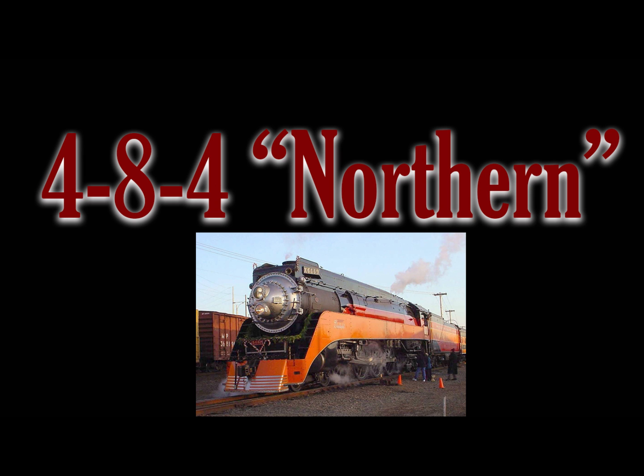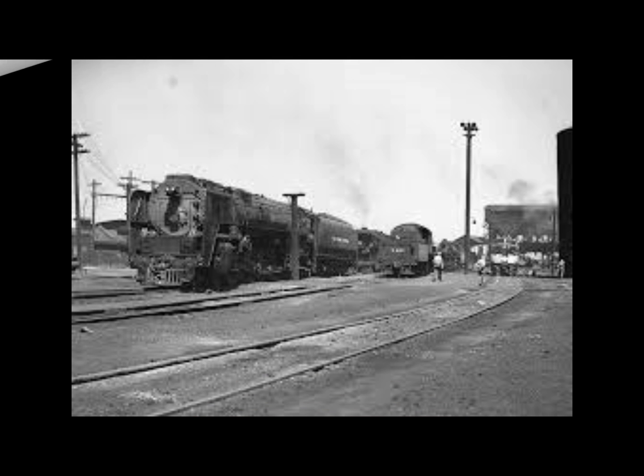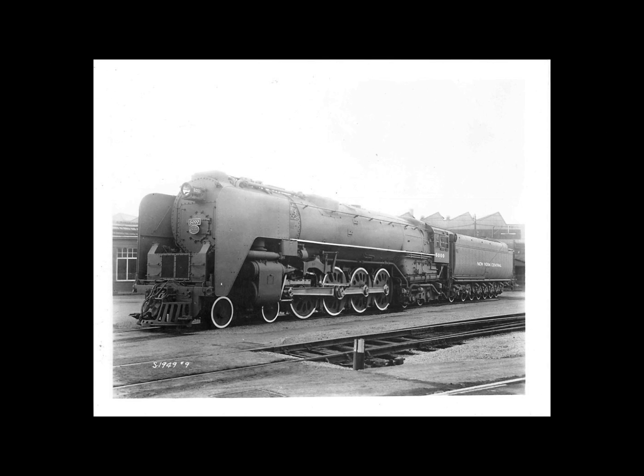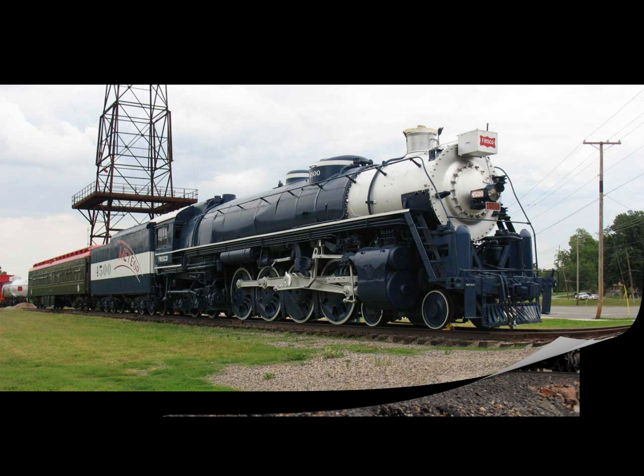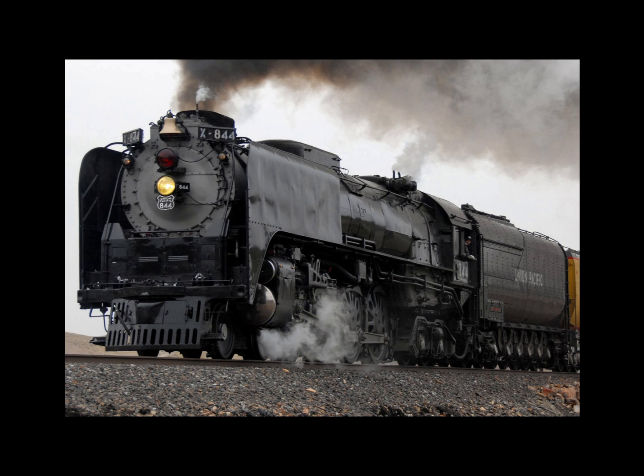Number six is the 4-8-4 Northern — one that many viewers would probably rank much higher. A simple reason I don't is that many were somewhat limited in dual-service capabilities; they were wonderful in passenger service but several types on some railroads weren't as effective in freight. On the other hand, the 4-8-4 Northern spawned the likes of the Norfolk and Western's J Class, the New York Central's Niagaras, the Union Pacific's 4-8-4 class, and the Southern Pacific Daylight series — some of the most iconic locomotives ever built.